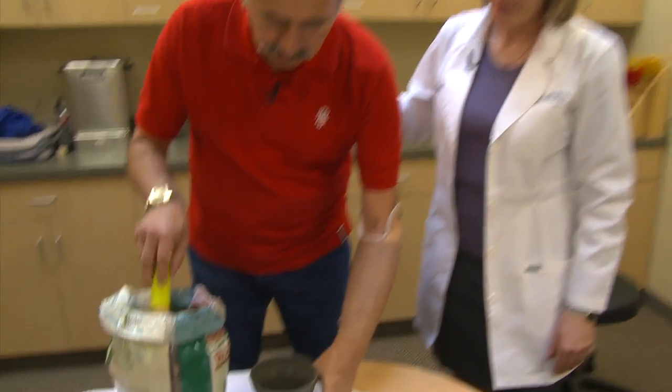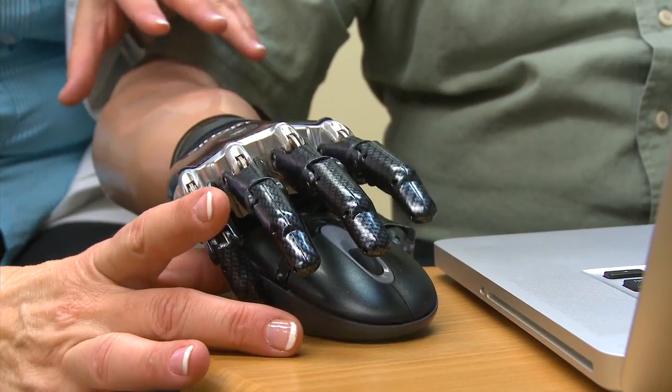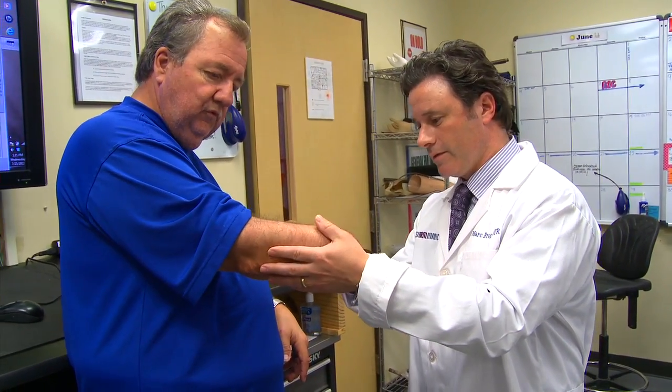From a functional aspect, the dexterity that a human hand has is very difficult to replace, and we need to take all those things into consideration as we craft the appropriate rehabilitation plan.